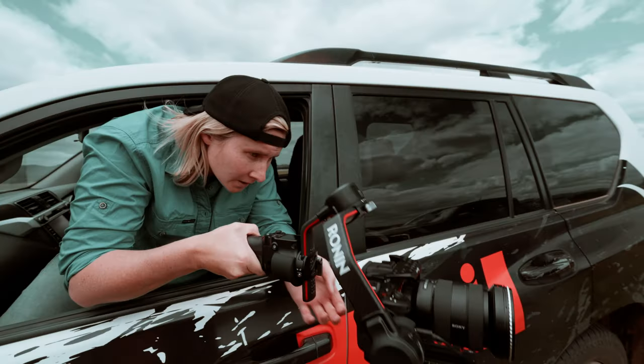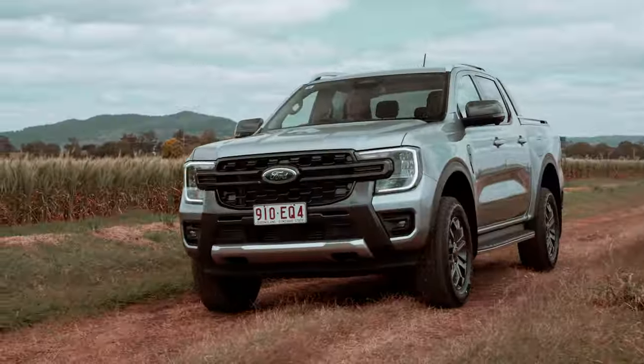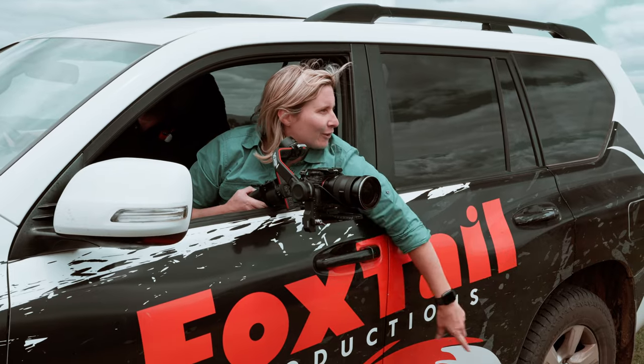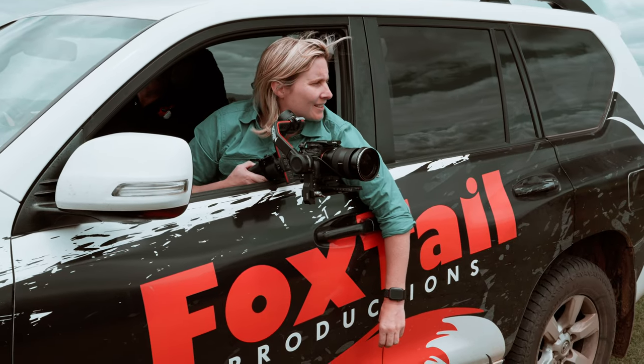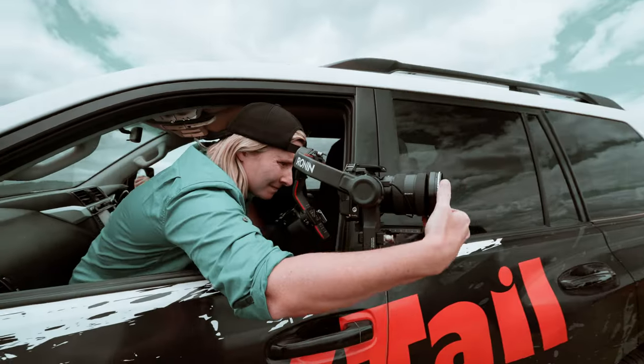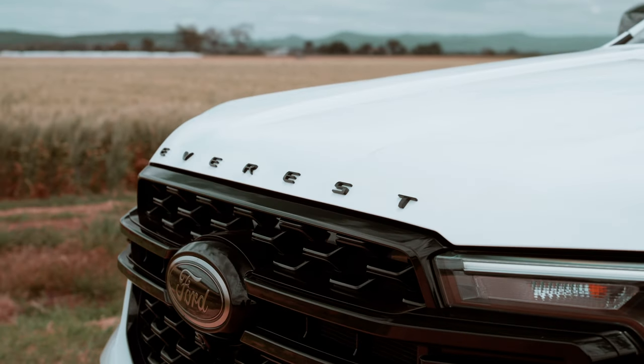Today we're shooting a commercial for Ford. We're going to stay more in front if we can see the reflection in the car. How do these production companies make these cars look so damn good? I'm going to let you in on an industry secret on what you must have to be able to create a pro car commercial.